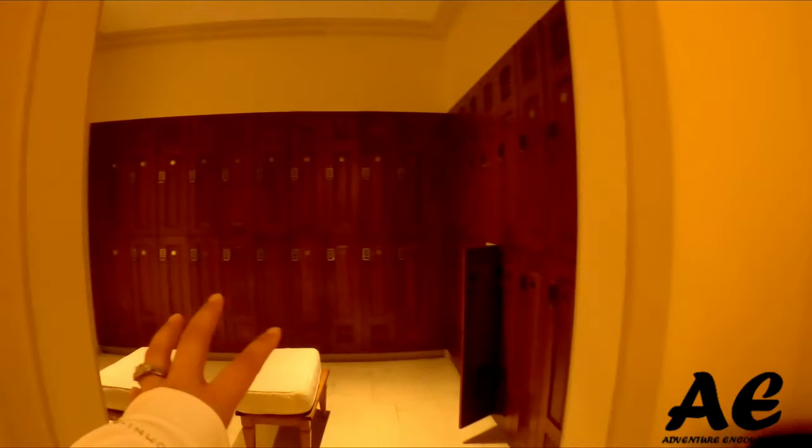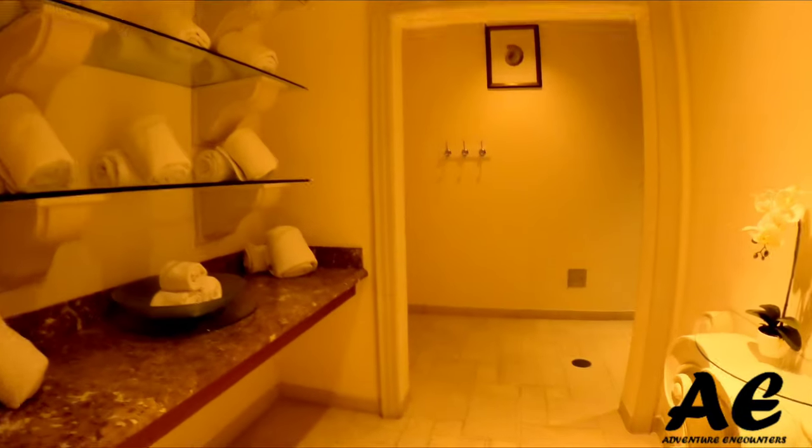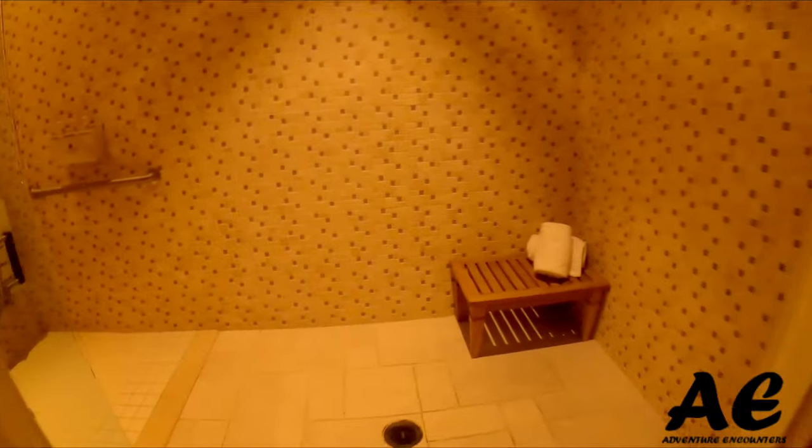Here's the locker room — they have private little changing rooms, and showers if you go straight back to the left. There's a beautiful rainfall shower; it's massive, and they supply shampoo, conditioner, and body wash. There's also a sauna and steam room, though because of COVID they are not currently open — they're hoping to reopen in the next couple of weeks.